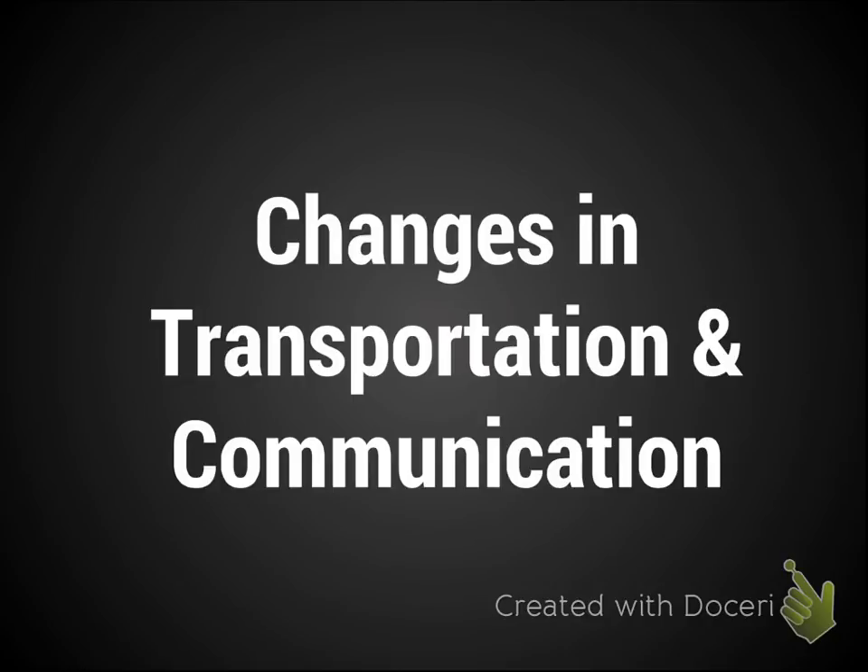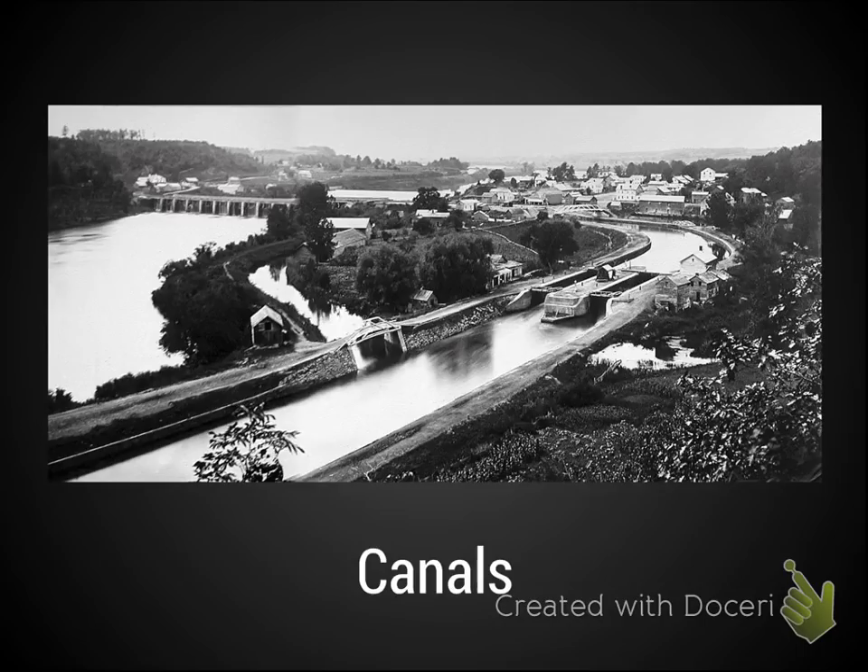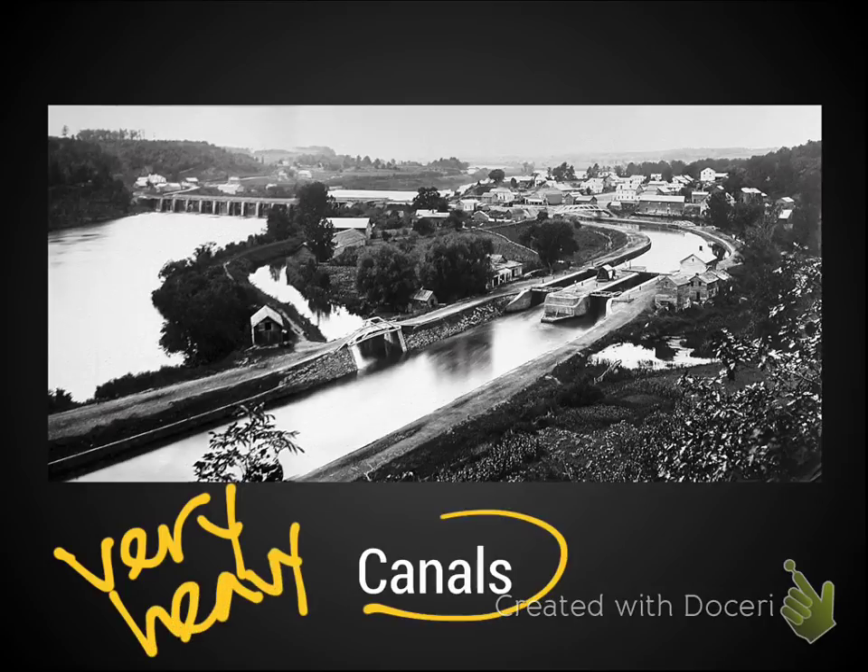Beyond just innovations and inventions, we also see how the Industrial Revolution changed transportation and communication. First is the use of canals. When you start building large mechanical devices, you need to move them — and at this point most movement of goods happened by animals. Canals are basically man-made rivers that could connect to different factories and carry very heavy loads over long distances, something a horse and buggy could never do.